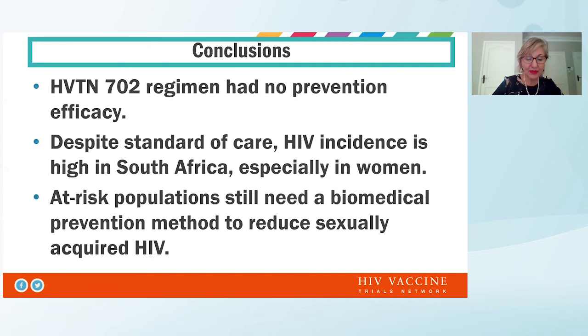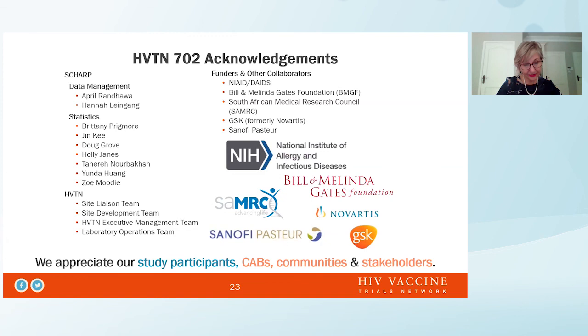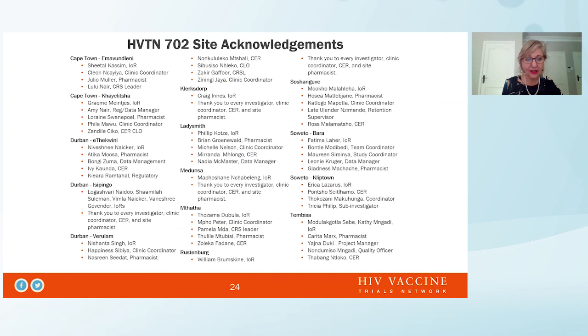In conclusion, the HVTN 702 regimen had no prevention efficacy, and despite standard of care and availability of PrEP, HIV incidence was high in our study and is high in South Africa, especially in young women. We continue to need to explore biomedical interventions that can help women reduce HIV acquisition. I'd like to thank all my co-chairs, Fatima Lahir, Linda Galbeka and Moho, as well as all the study participants, site teams, funders — particularly the NIH and the Gates Foundation — and the HVTN and SHARP data management and statistics teams, as well as the CAPRISA communities and stakeholders.